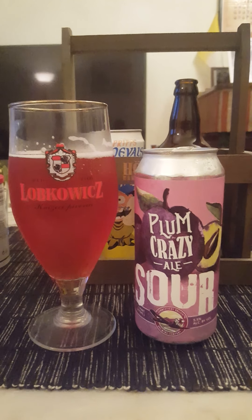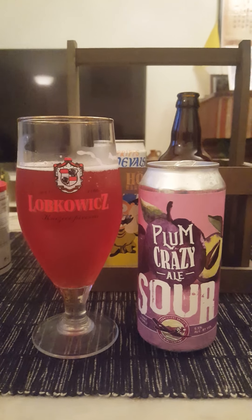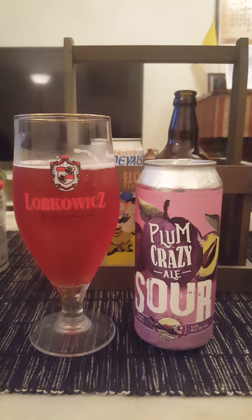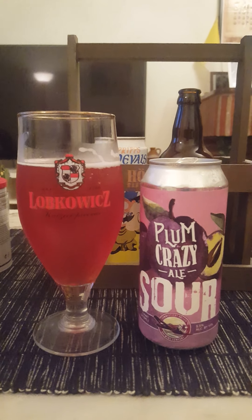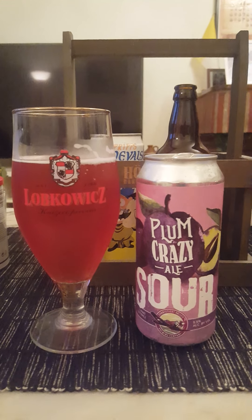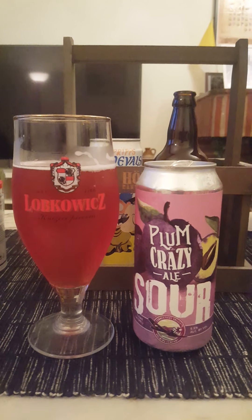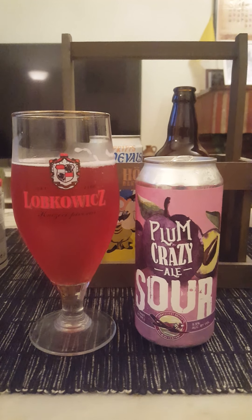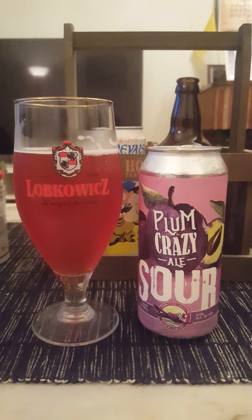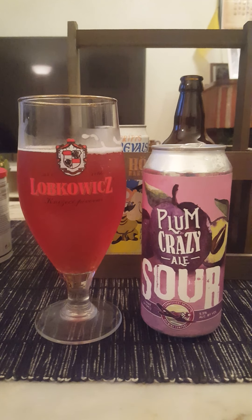So here's the deal — it's a very easy drinking, easy going, super refreshing sour ale. There's definitely a tartness to it, got a little bit of dark fruits in there, and good carbonation pushing the flavors around. Fruity overall.